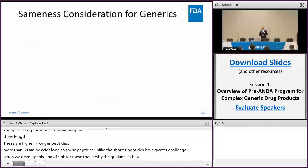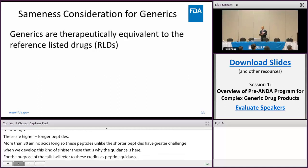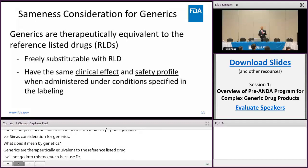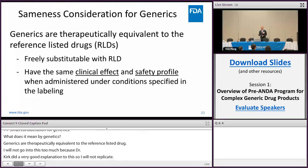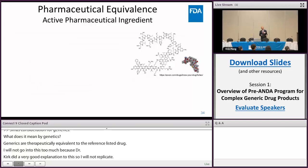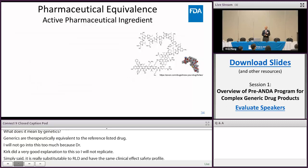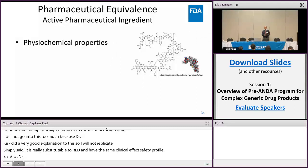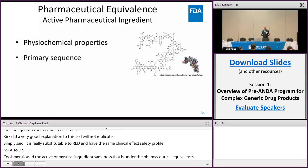Sameness considerations for generics — what does it mean? Generics must be therapeutically equivalent to a reference listed drug. Simply said, it is substitutable to the RLD and must have the same clinical effect and safety profile. Regarding active pharmaceutical ingredient sameness under pharmaceutical equivalence, when demonstrating peptide active ingredient sameness, we need to consider, just like a small molecule, the basic principles: physicochemical properties and primary sequence, which should be the same in the generic as in the RLD.